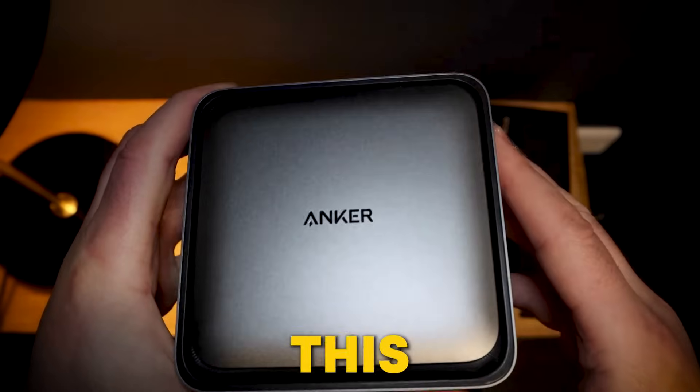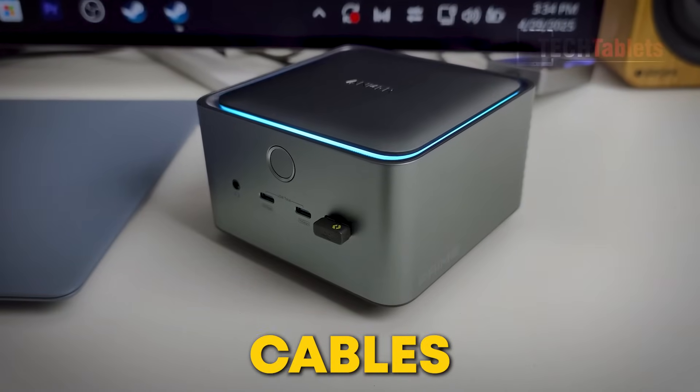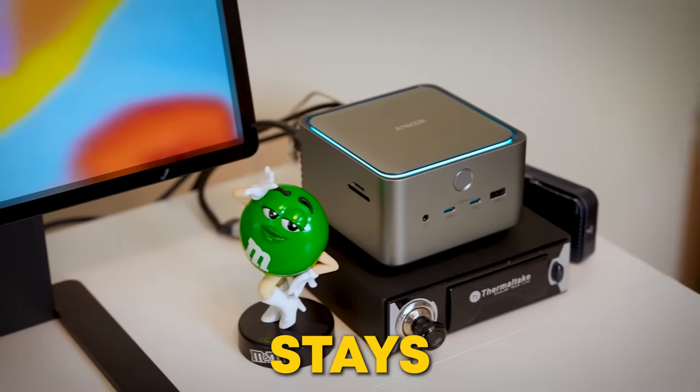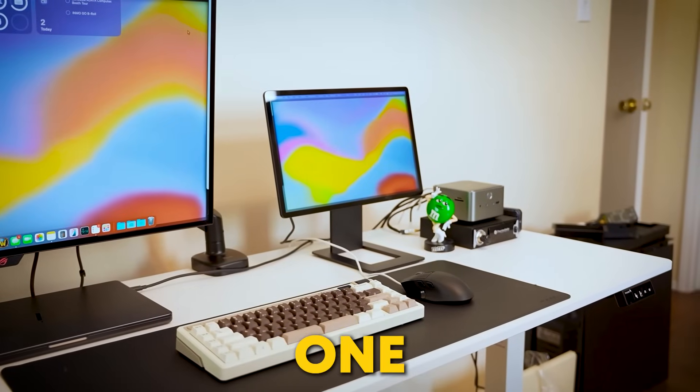But here's the kicker — this dock also comes with a built-in 250W power adapter. That means no more mess of extra adapters and cables all over the place. Everything stays powered, your devices stay connected, and your desk stays clean, all from one sleek station.